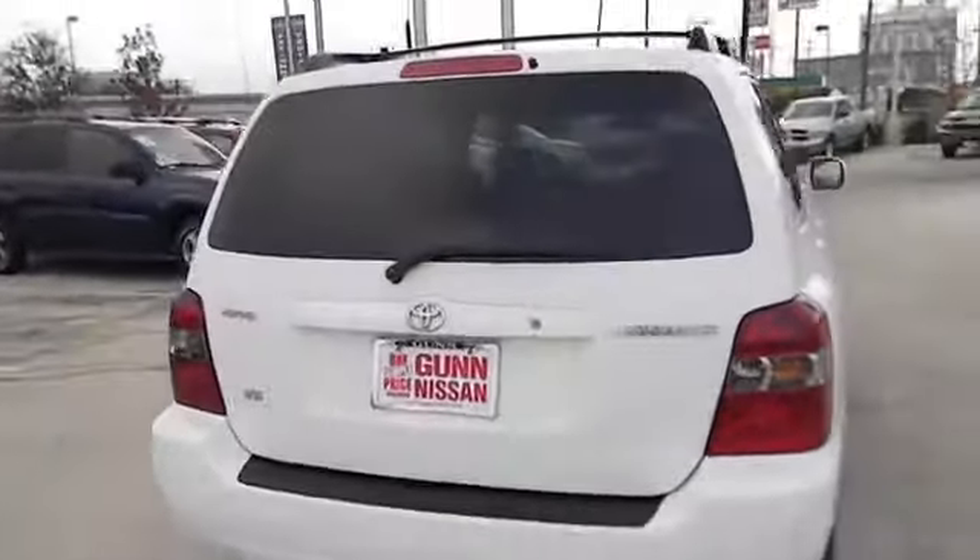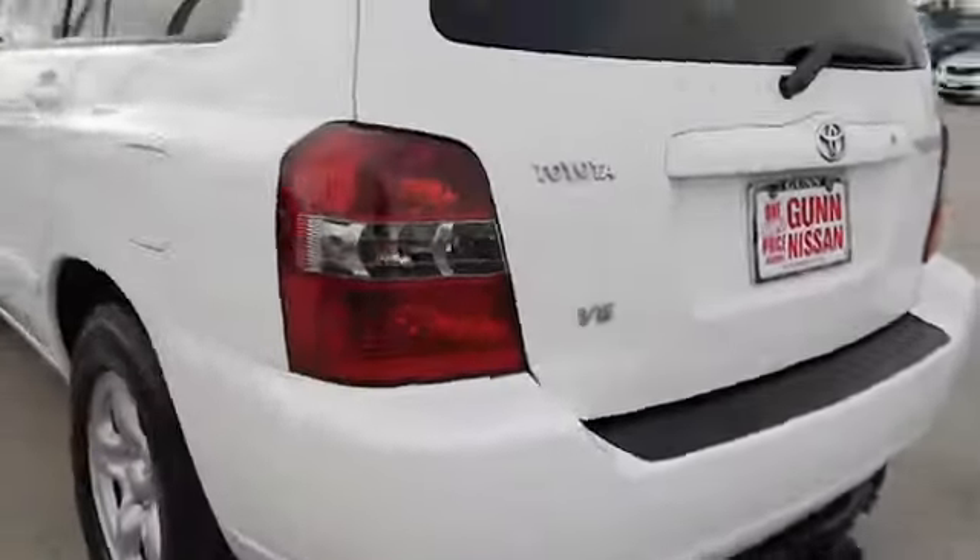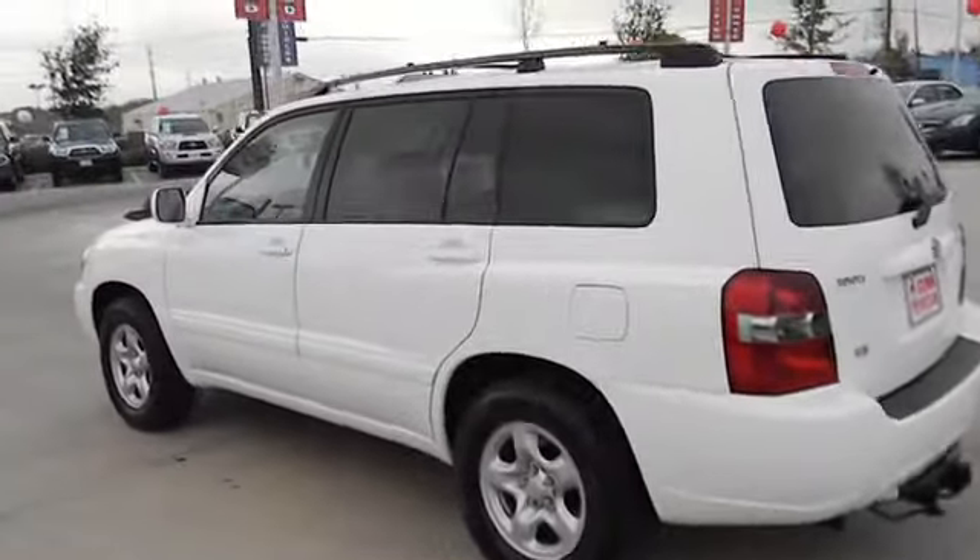A 2010 top safety pick, the Highlander is where substance meets style and is priced below $15,000. This vehicle has less than 65,000 miles.